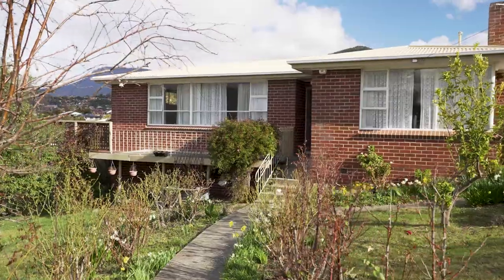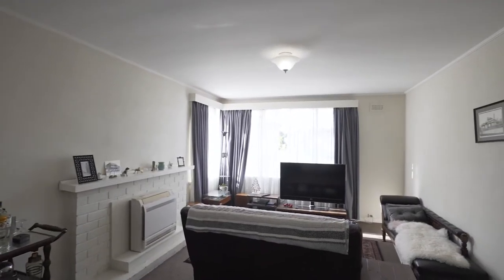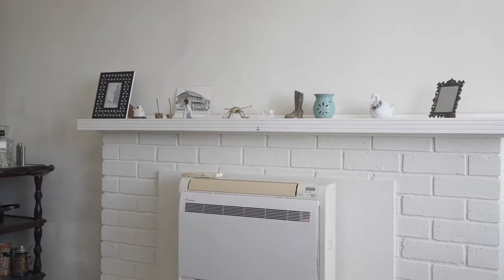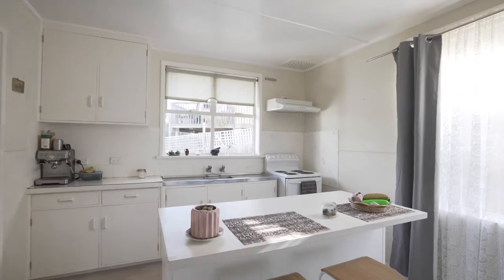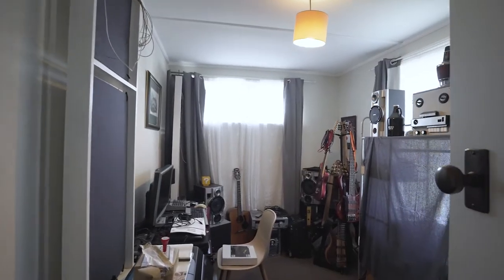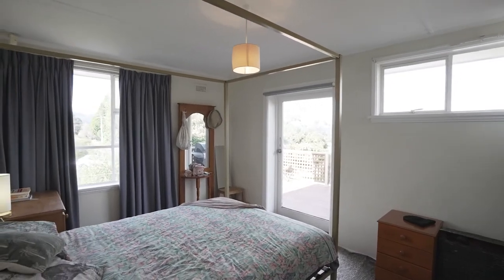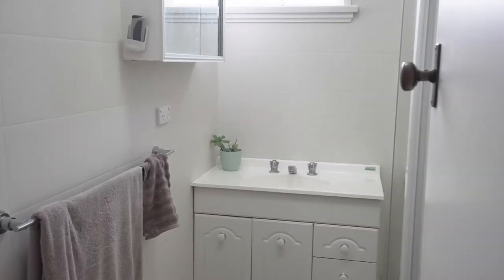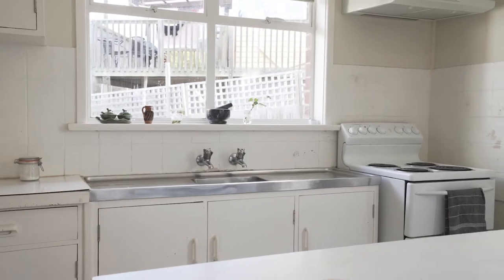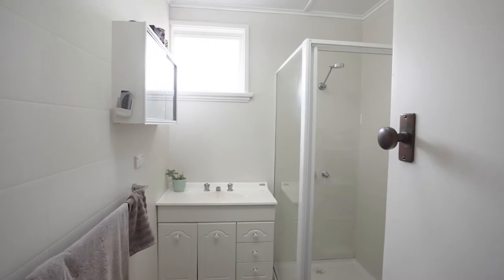You enter the home into a small entry foyer, then into a combined living and kitchen area complete with heat pump and an island bench. There are three bedrooms in total; the main does have built-ins and a beautiful door onto this wonderful balcony. There is a family bathroom, separate laundry, and the inside of this house has been kept to a really high standard and is absolutely beautiful.